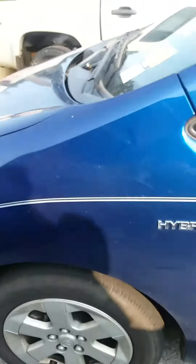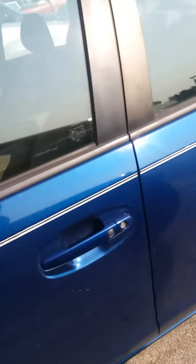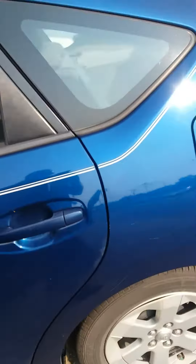Mr. Peter, this is Angel with the all-new Jimmy Brick Chrysler Dodge Jeep and Ram, and I wanted to show you this 2008 Toyota Prius. It's a hybrid and it's blue in color. It has not been through detail yet.